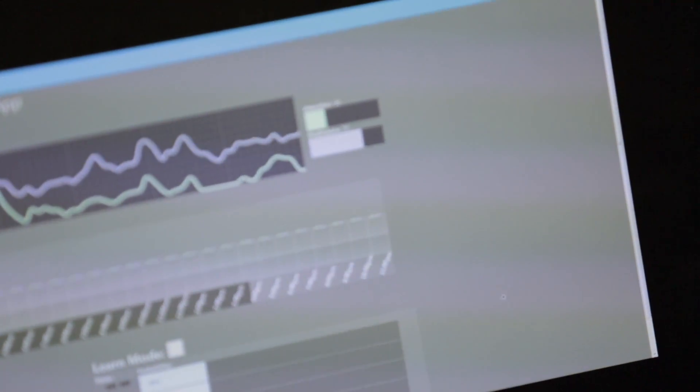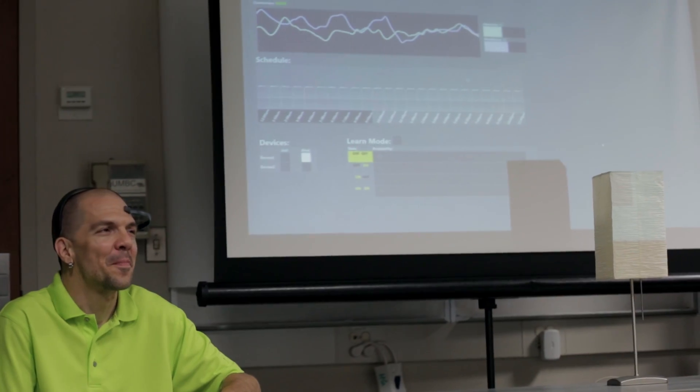Lab of Things essentially provides the software framework on top of which we have built the data collection unit, data processing unit, and gesture detection unit.